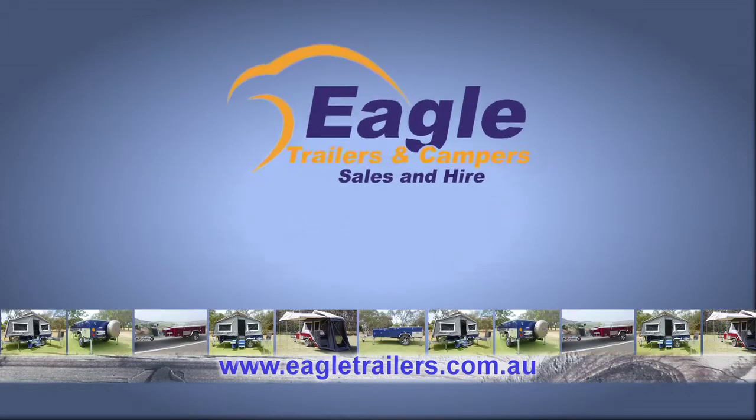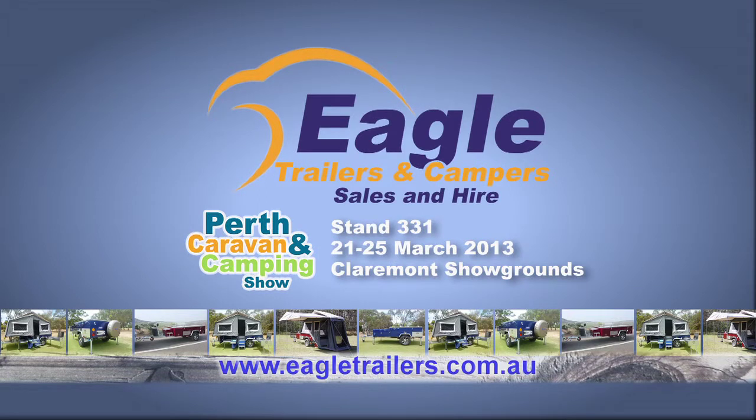Make your first stop Eagle Trailers and Campers. Stand 331, Perth Caravan and Camping Show, March 21–25, Claremont Showgrounds. Or see eagletrailers.com.au.